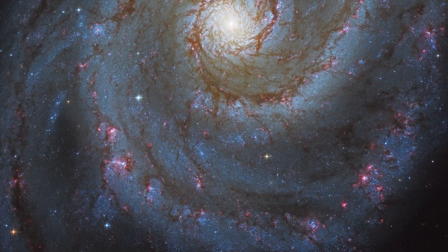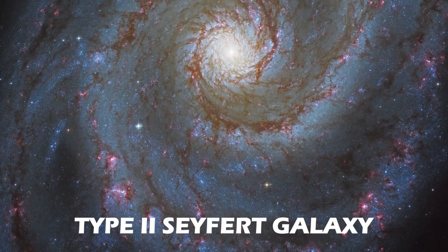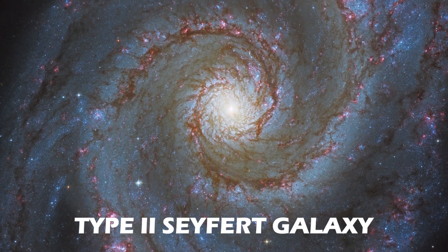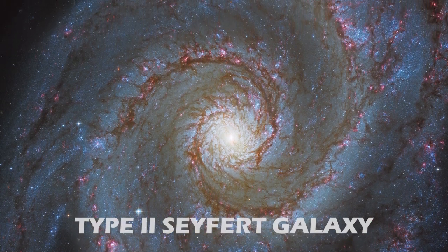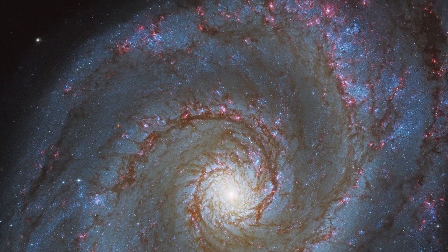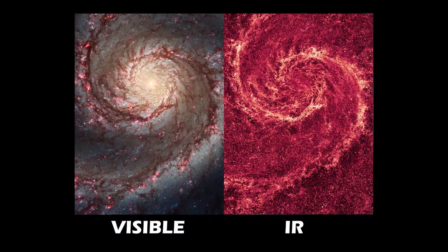Messier 51 is classified as a Type 2 Seyfert galaxy, which is a type of active galaxy that has an actively feeding supermassive black hole at the center. Unlike other active galaxies, Type 2 Seyferts appear normal in ordinary images, but are extremely strong sources of infrared radiation.